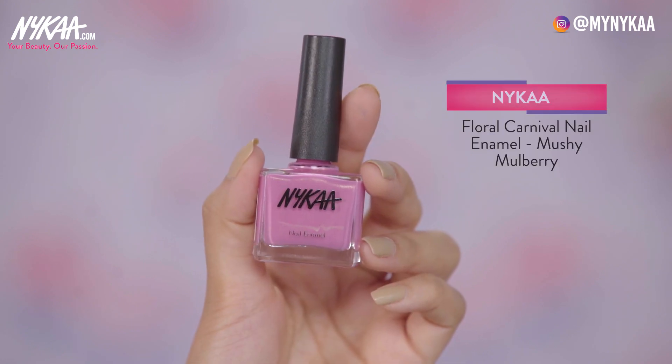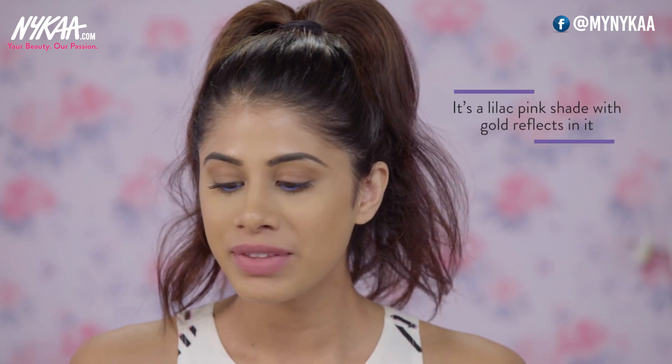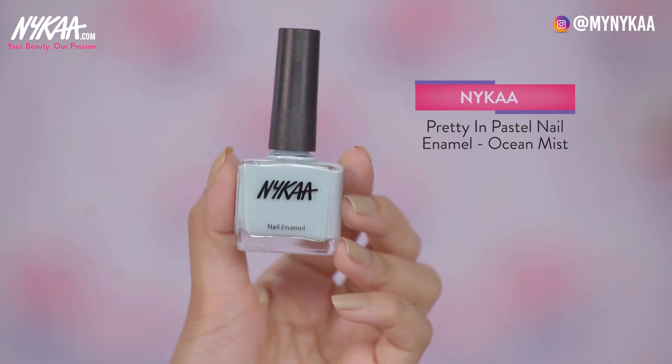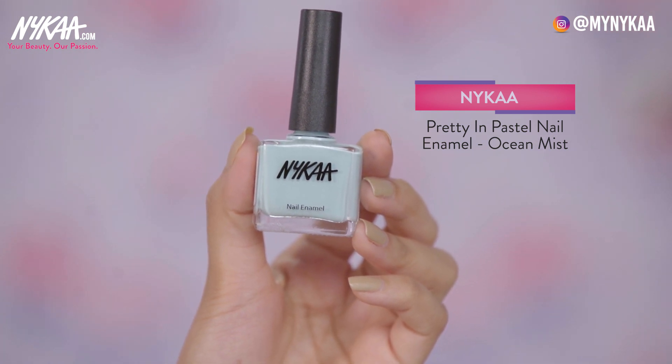My next favourite nail polish is Mushy Mulberry. It's a lilac pink colour with gold reflex in it, which is just so pretty, and it looks really nice on the nails. My next one is from the pastel collection — Ocean Mist. I love very light pastel colours and I think it looks really good on the nails. It's a change from your regular pinks and reds, so I think this is beautiful as well.